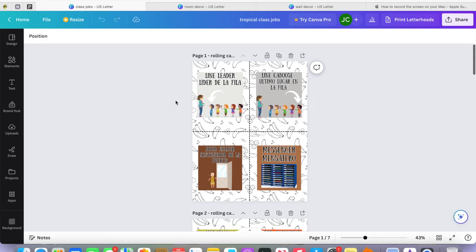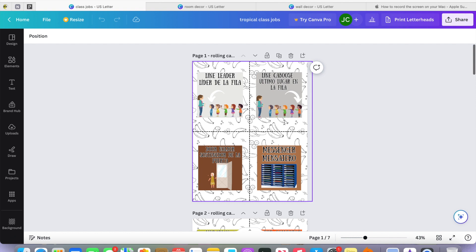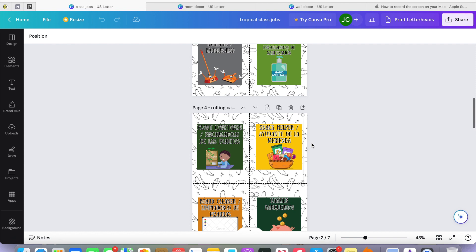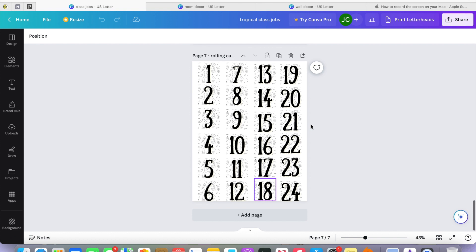I also created a classroom jobs document. I told myself I wasn't going to do a theme, but then I decided to go tropical since I was a bit bored this summer. It's a cute simple work card, and I have about 24 jobs — which is a lot — but I wanted to include all the ones I could potentially want in my classroom, even if they won't all be in rotation the whole year.